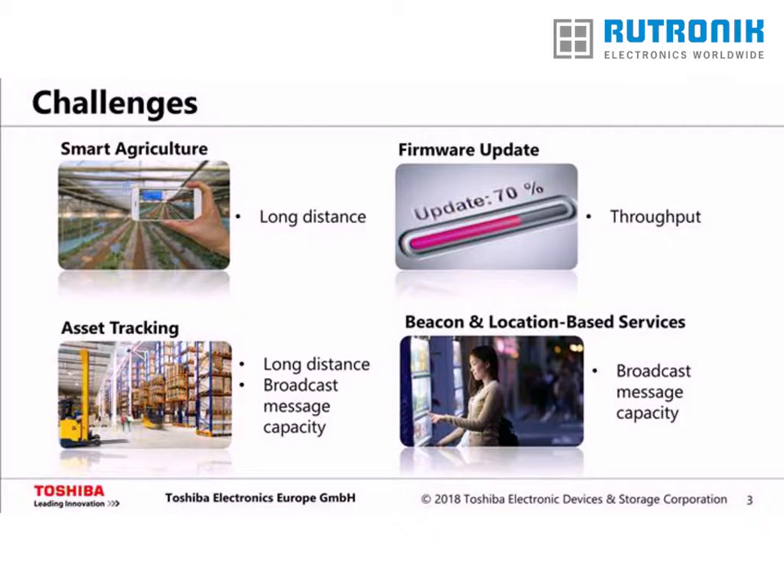Beacons enable a wide variety of use cases, such as indoor navigation in a commercial building like an airport, heatmap generation in a shop environment, point of interest information in a museum, and maintenance information from vending machines. The amount of data that can be broadcast by a Bluetooth 4 beacon is limited to a short URL or ID. For next-generation beacons, more contextual data will need to be transmitted, such as temperature or the stock level of vending machines.